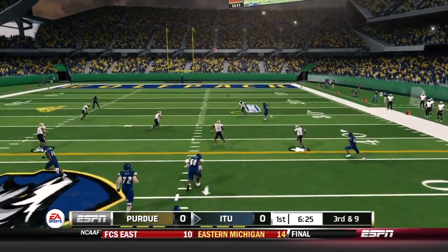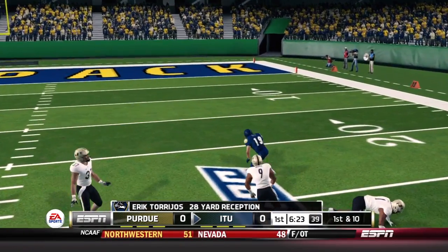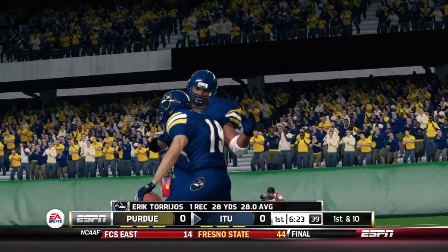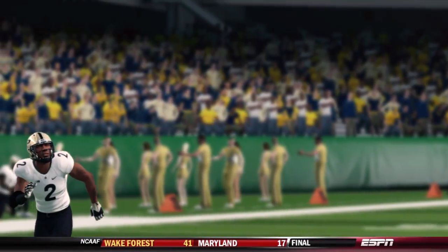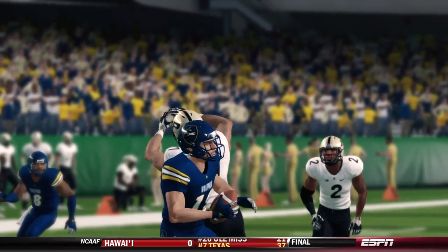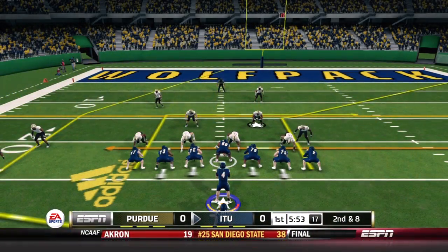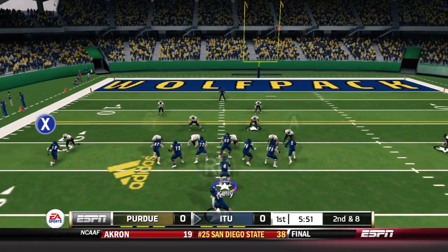On third and nine, Kelly throws downfield and somehow finds the freshman Torrios for a 28-yard pickup. The safety was in the area — that was a questionable decision from Kelly — but the safety can't make the play. Torrios just rips it out of his hand, and that's a big-time first down for the Wolfpack already nearing the red zone early in this ballgame.